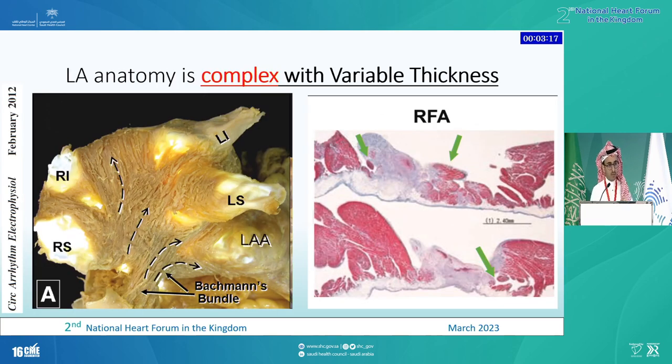But we have to remember that LA anatomy is quite complex. Even though we're using these thermal energies acutely, the left atrium is a very complex structure. A 30 or 40 watt lesion in one area may be okay, but could be dangerous at another area because the wall is quite thin. And if we look at RF ablation lesions, even if you deliver a lesion in one spot, you may kill the tissue, but there are areas of healthy tissue that could be dormant areas for reconnection and AFib recurrence.